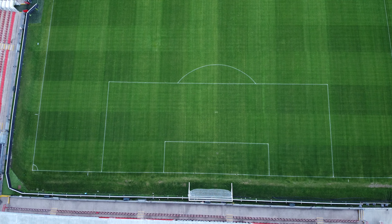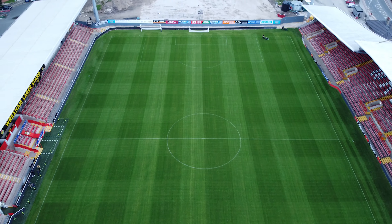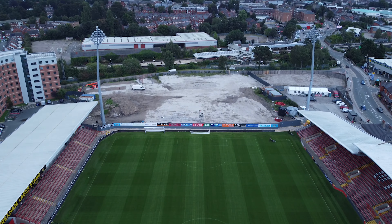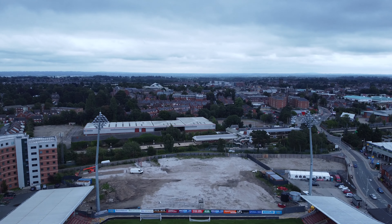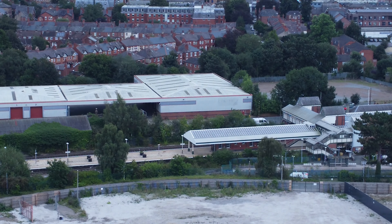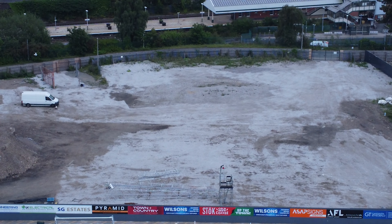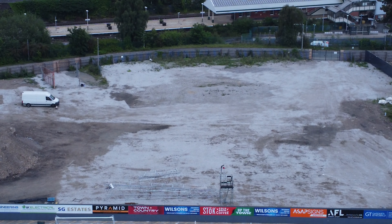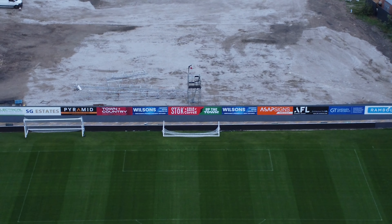If anyone does know why it hasn't been started yet — I was told by someone last time we were down that it was meant to be getting started on the 1st of August. There are just a couple of bits at the front, but I'm not sure when — there's just a partially floodlight that was taken down, it looks to be that way.